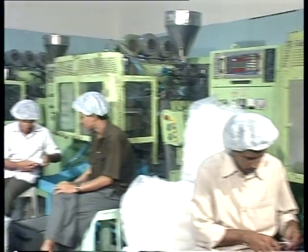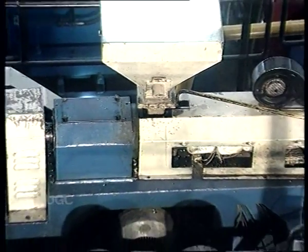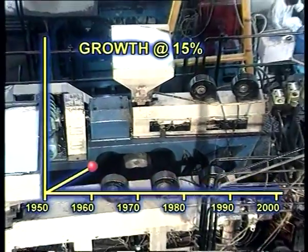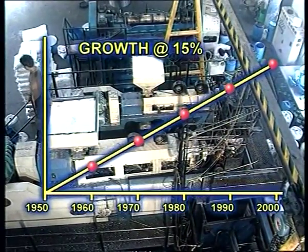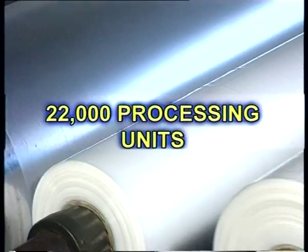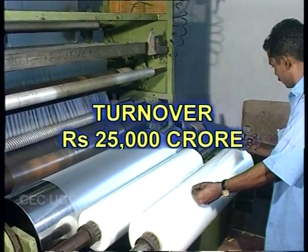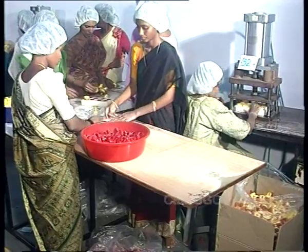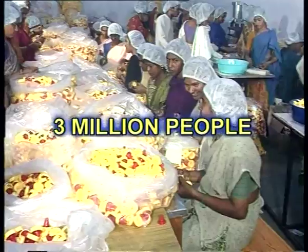Plastics have a very strong correlation with employment and economic growth. The plastic industry in India, with an attractive growth rate of 15% per year, is one of the fastest growing industries. As one of the largest industrial sectors with 22,000 processing units, it amounts to a turnover of Rs. 25,000 crore and provides direct or indirect employment to over 3 million people.